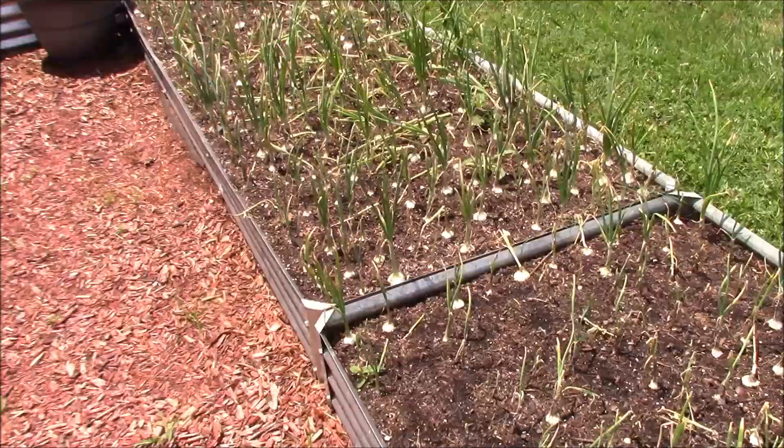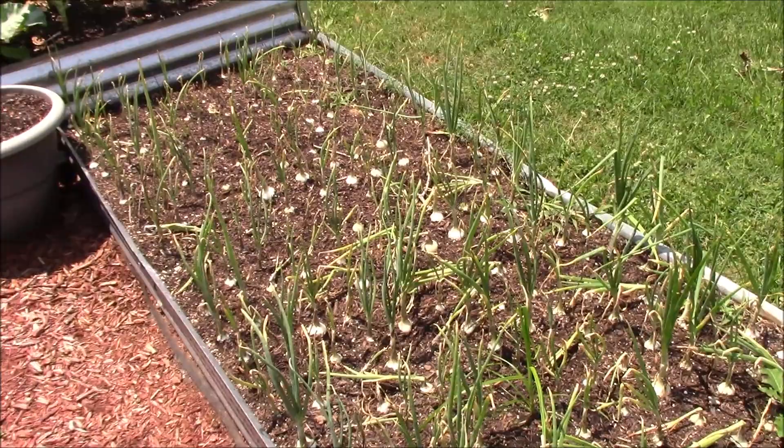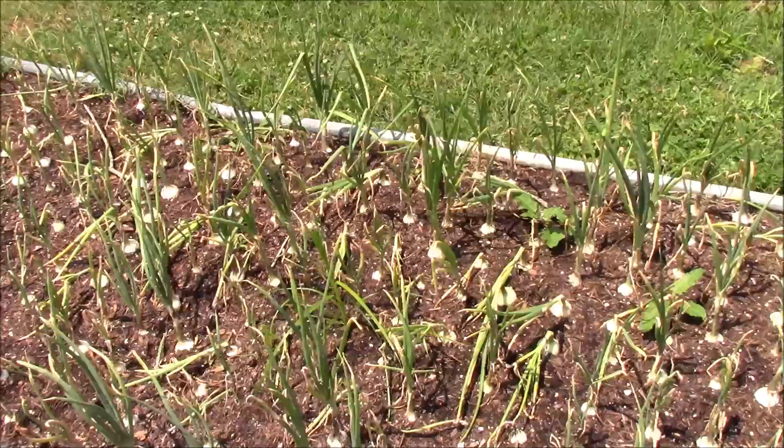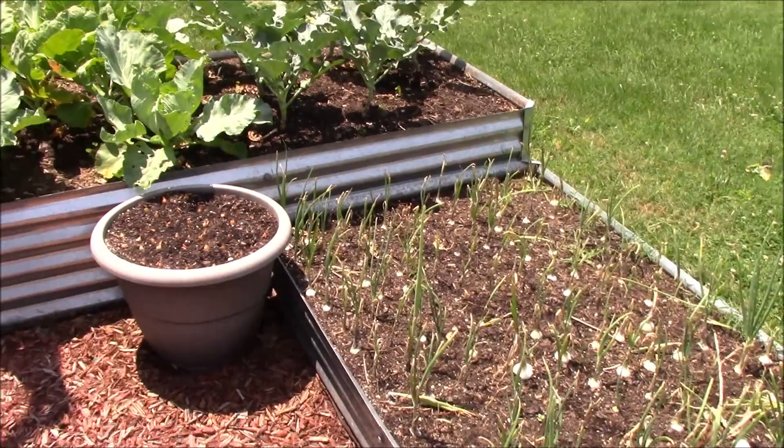These globe onions are getting ready to come out, so we'll pop these little globes out of here. We've got some other onions on order and on their way — those will be more of our snacker-type onions that we leave till the end of the year. These are just some little globes we want to get in and out — they go fast, but they're just not what we want in here for snacker onions, so we're going to get these out of the way.